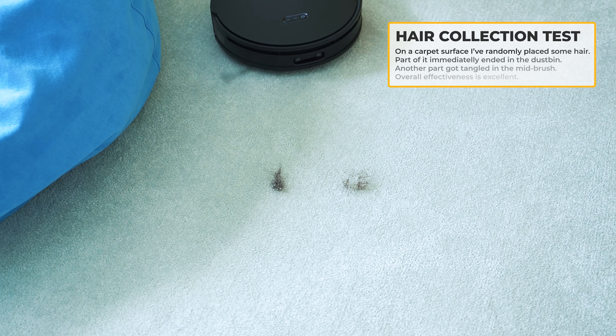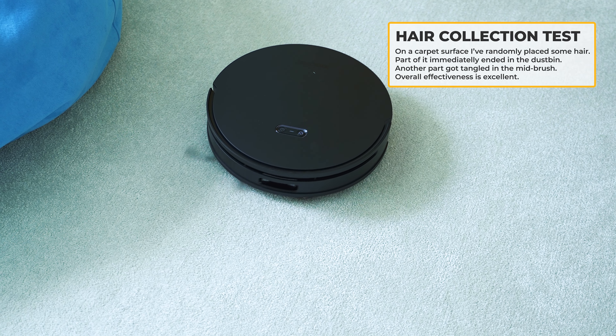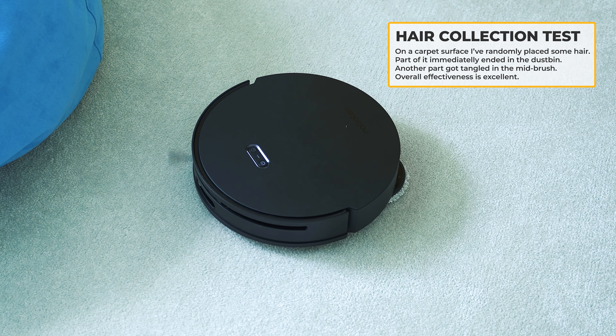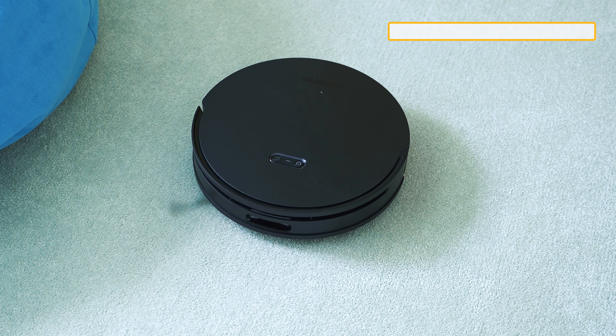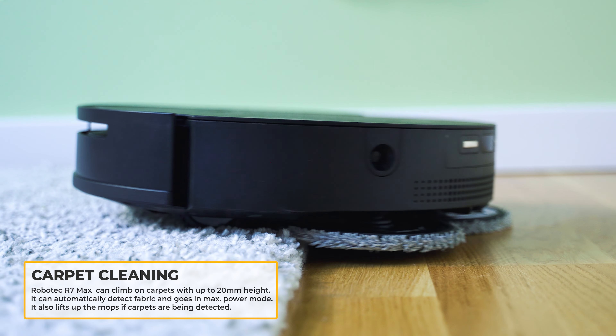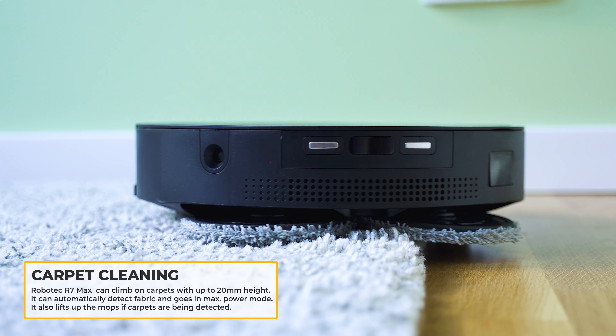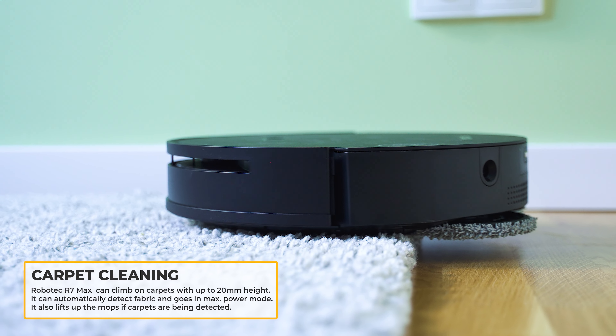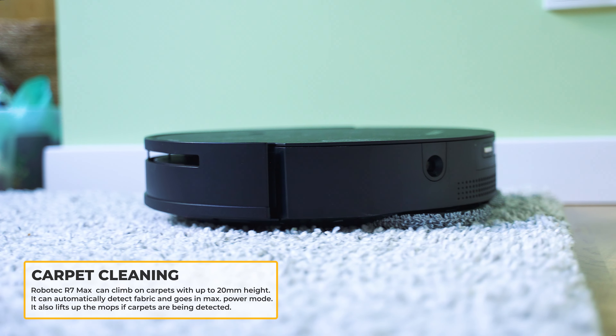Since there's a silicone meat brush, this robot is perfect for houses with pets — it will easily collect hair even from carpets, let alone wooden floors or tiles. Speaking of carpets, it easily climbs on top and by default relies on carpet boost mode, where it automatically raises motor power to perform a deeper clean.